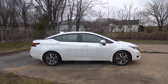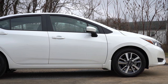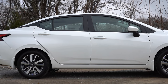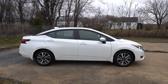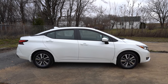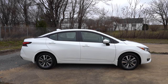Around to the side: black window surrounds come standard, and you have that floating roofline on the C-pillar. Power-adjustable side mirrors come standard — matte black for the S, gloss black for the SR, body-colored for the SV. The SR also gets heated mirrors. Black door handles on the S; body-colored door handles on the SV and SR. Wheels: 15-inch steel with covers for the S, 16-inch aluminum alloys for the SV, and 17-inch aluminum alloys for the SR.